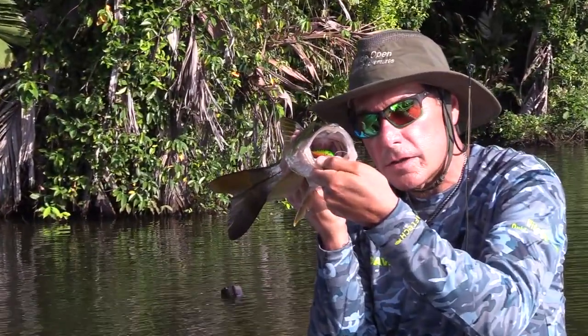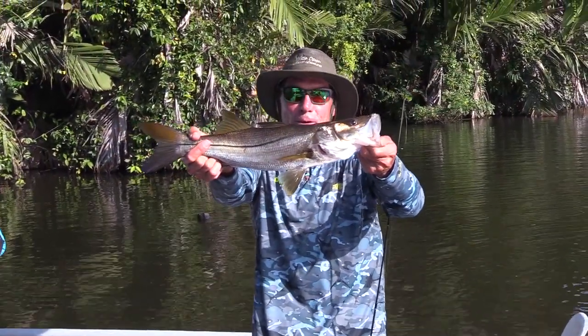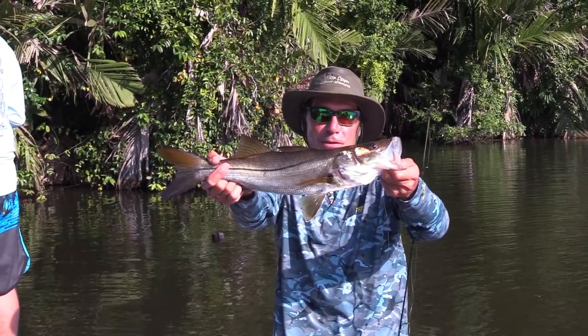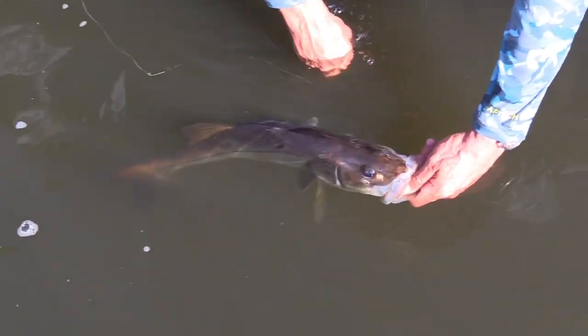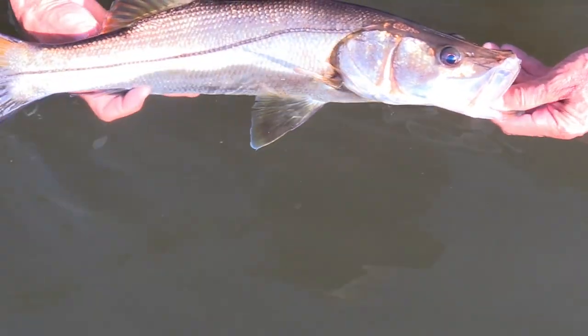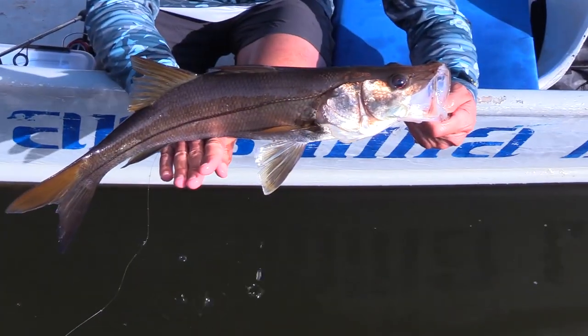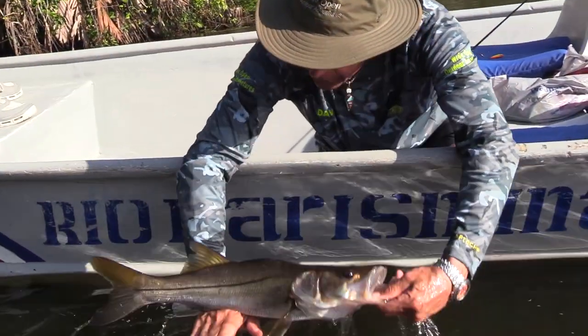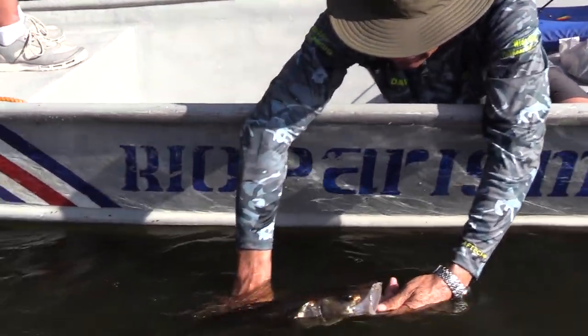Look at that lure down in there — he just sucked it down. Now that's why we came to Costa Rica: a beautiful, healthy snook. Let Carlos get that lure out and let this beautiful fish go back to fight another day. Look at his eyes — they're like an alligator, right on the top of his head. And the exaggerated lateral line of a snook — you see that line? Very distinctive for this species of fish. Here's this beautiful fish right here with no lure down his throat. We're going to let him go back to fight another day.